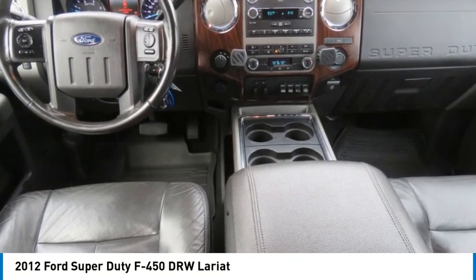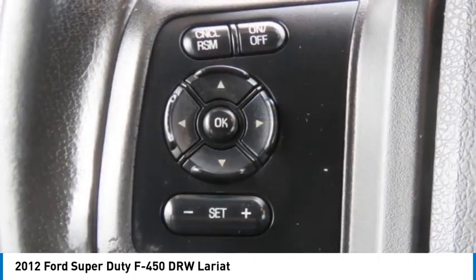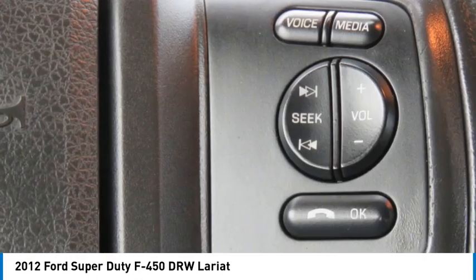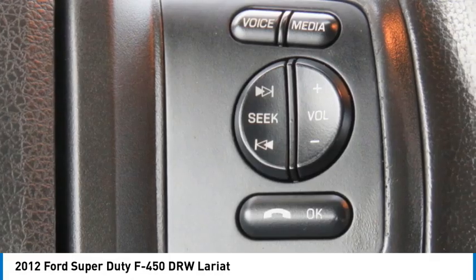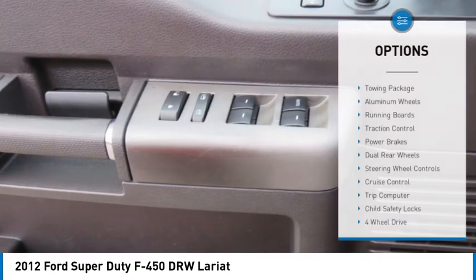Make a great choice today with the 2012 F-450 Super Duty. Head-to-head fuel efficiency, head-to-head towing, head-to-head torque — Ford F-450 Super Duty. Here are some of this vehicle's great options.